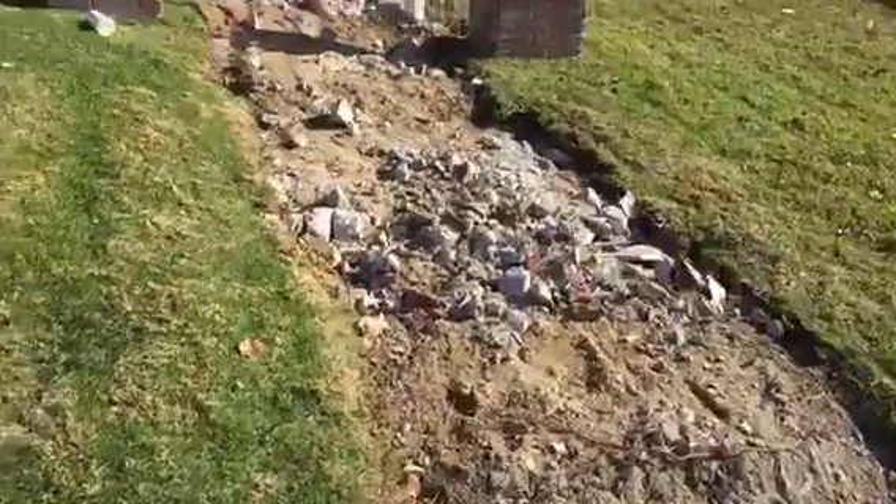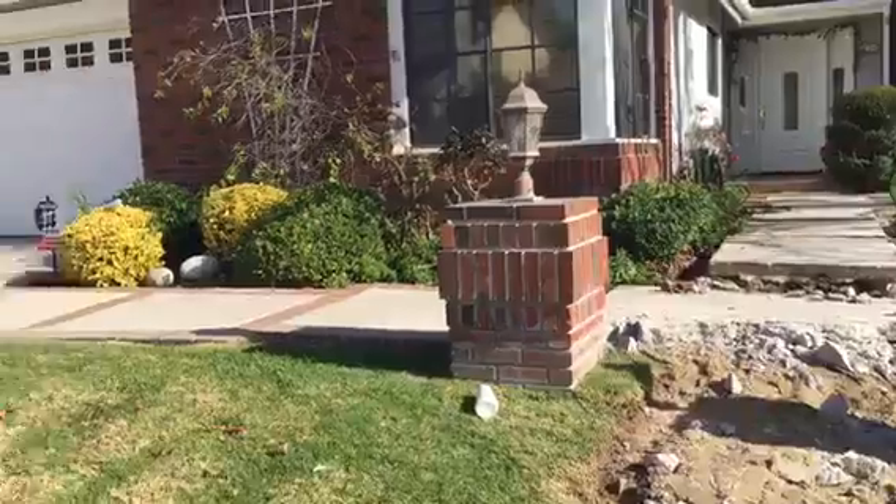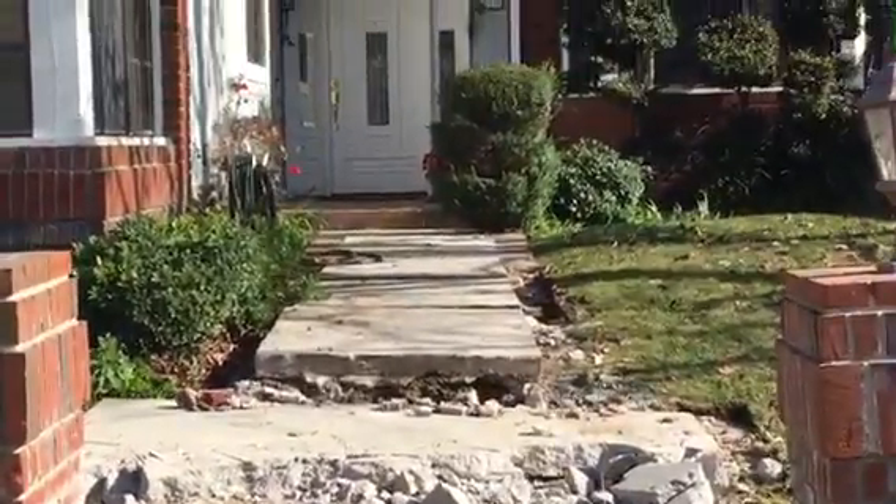Here we go, another walkway. City of Agoura Hills. This is what it looks like so far. We're just starting with the demo. So that's it so far.